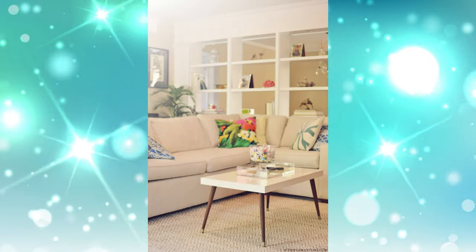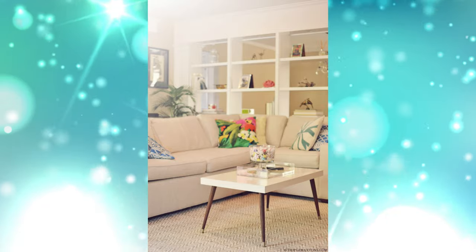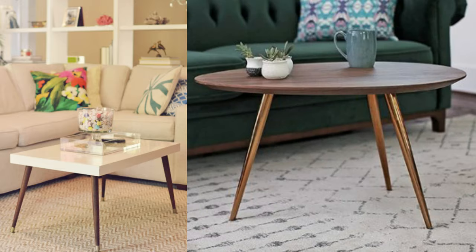9. Mid-Century Cocktail Table. By removing the lower shelf and attaching tapered wooden legs, this blogger nailed a mid-century-style classic that looks like it was nabbed at some designer vintage store in Palm Springs.